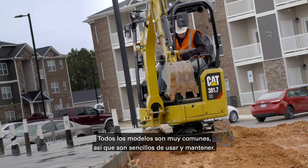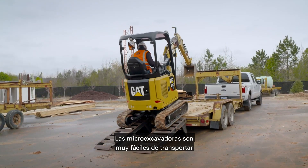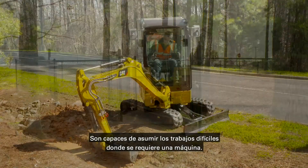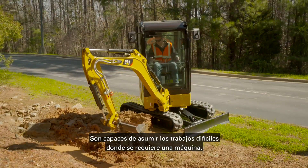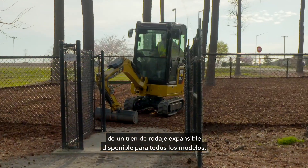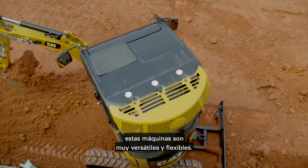All the models are very common, so they are simple to use and maintain. Micro-excavators are very easy to transport and can access areas larger machines are unable to. They are able to take on the tough jobs when a machine is required. With steel tracks, rubber belts, and the expandable undercarriage option available on all models, these machines are very versatile and flexible.